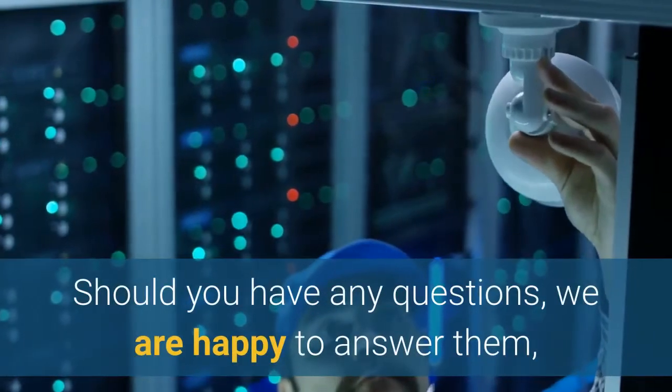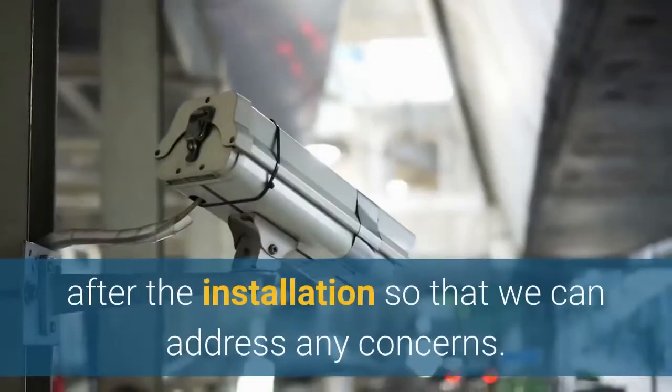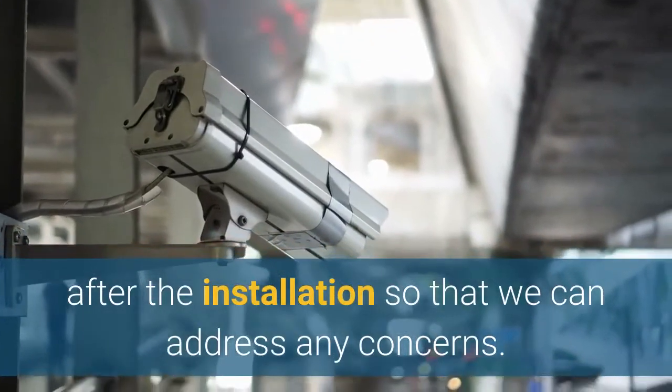Should you have any questions, we are happy to answer them, and we will always be available even after the installation so that we can address any concerns.